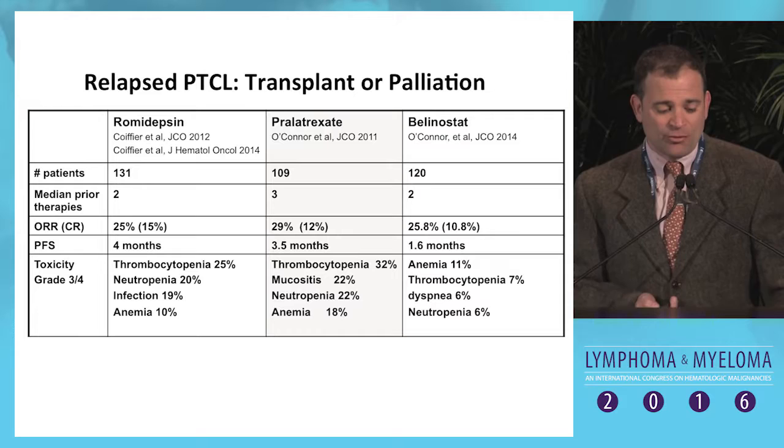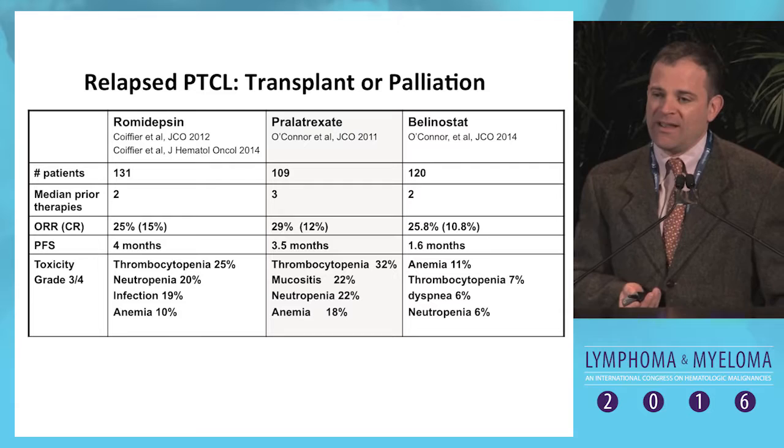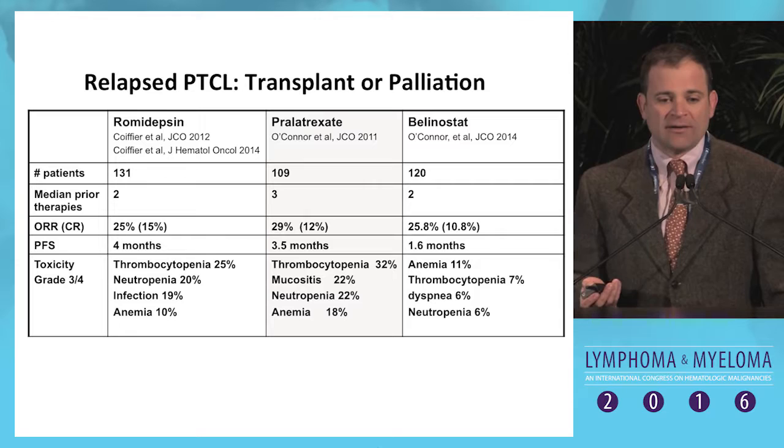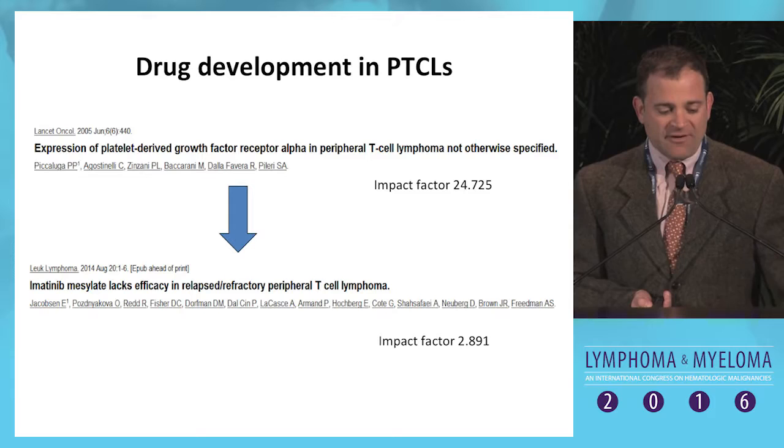In the relapse setting, there are three FDA-approved drugs for peripheral T-cell lymphoma with overall response rates in the 25% range and progression-free survival in the 1.5 to 4-month range — really abysmal for hematologic malignancies, with significant toxicity. We have no ways of understanding who will or won't respond to these agents, how patients become resistant, or what would constitute rational combinations.